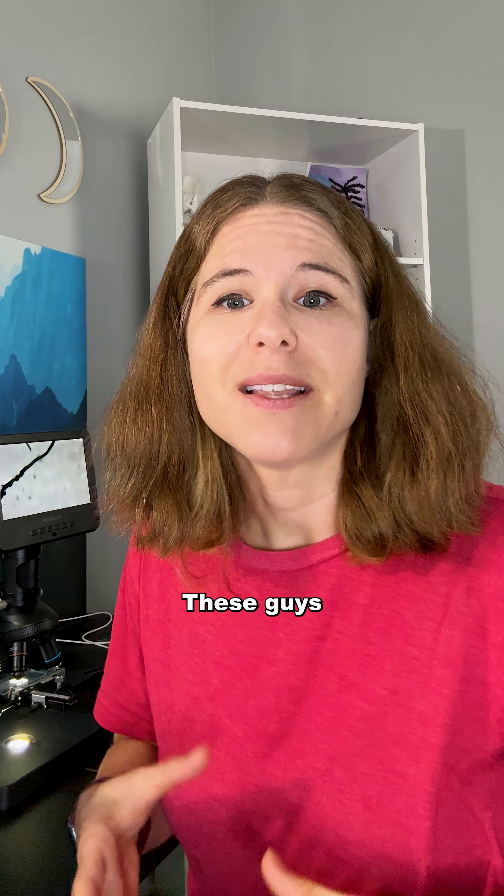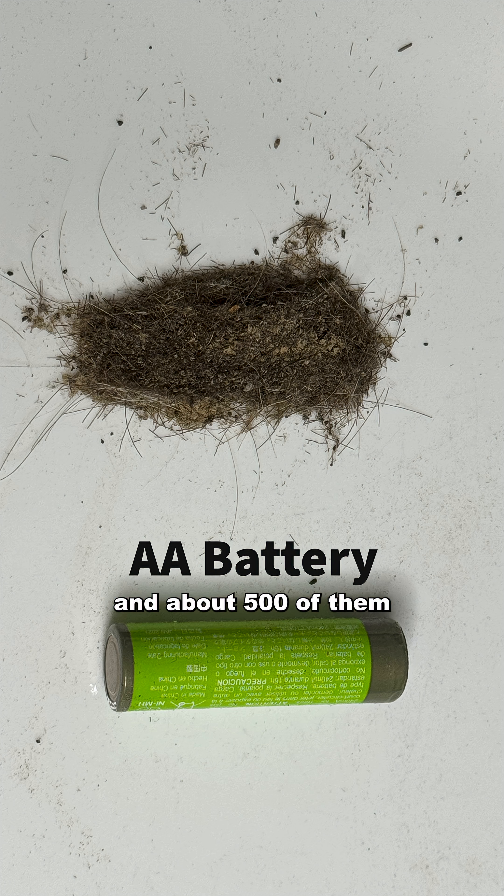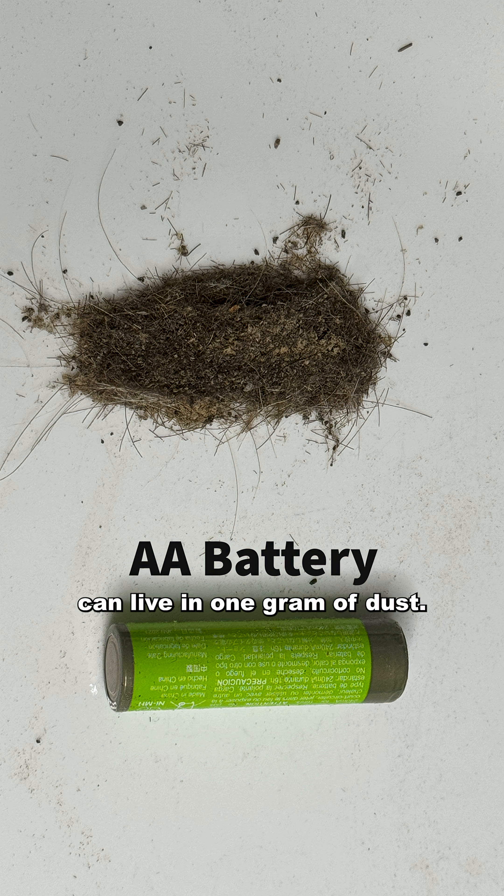And this is the dust mite. He lives within the dust in your home. He's got a round, translucent, almost creamy white body with eight spidery legs and small hairs covering his body. These guys prefer to munch on dead skin cells that we constantly shed, and about 500 of them can live in one gram of dust.